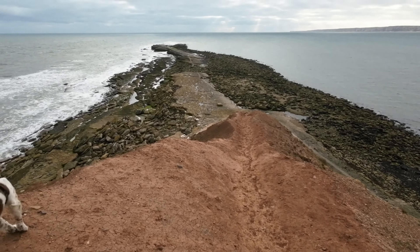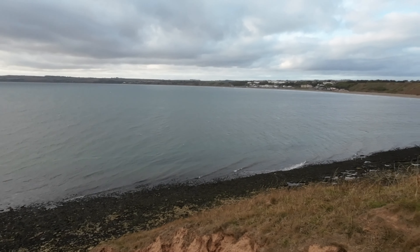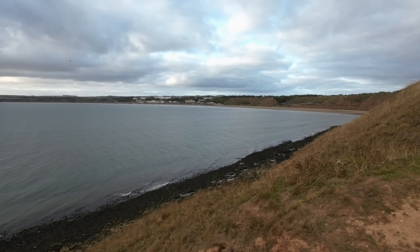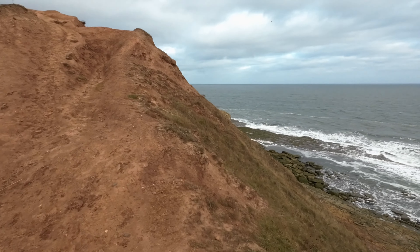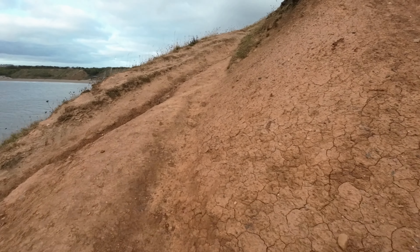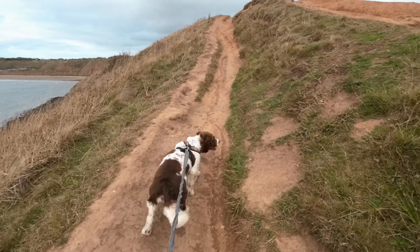We've reached Filey Brig. We'll just spin around and show you Filey Bay and Filey Town right over there. We'll hit the town later. So we'll wander back up now and head up towards the campsite.